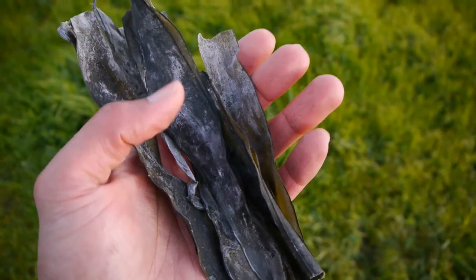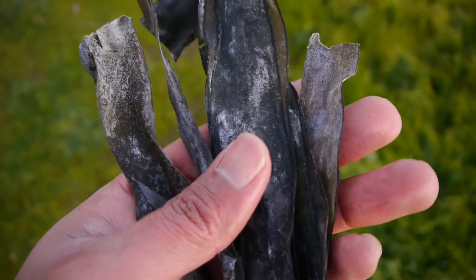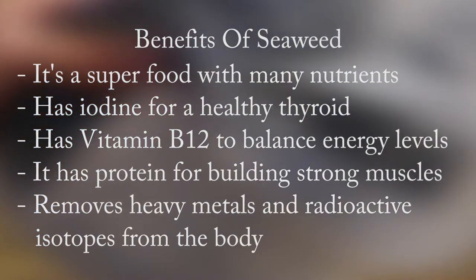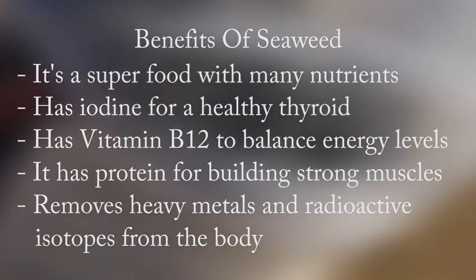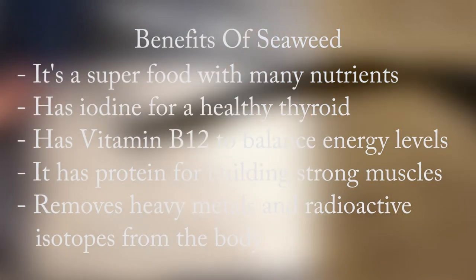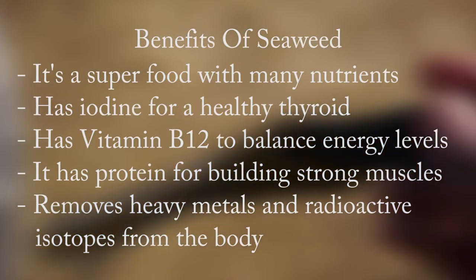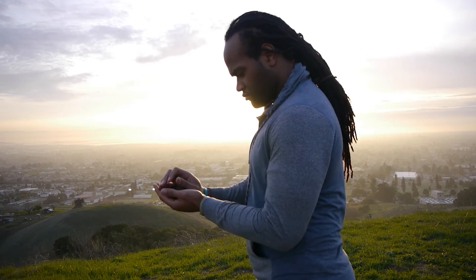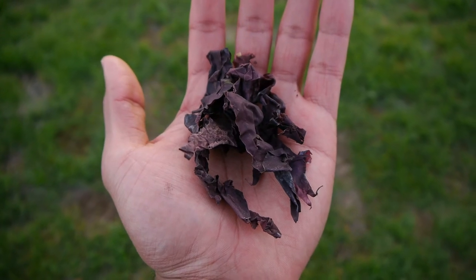Both Alaria and Digitata Kelp from the Seaweed Man didn't have nutrient facts labels and aren't organic. When it comes to the health benefits of seaweed, it's a superfood because of its high nutrients and low calories. It has iodine, important for a healthy thyroid; vitamin B12 to balance energy levels; protein for building muscle; and it removes heavy metals and radioactive isotopes from the body, along with several more vitamins and minerals. I've already done an entire video going in depth on seaweed — there will be a link in the video description below.